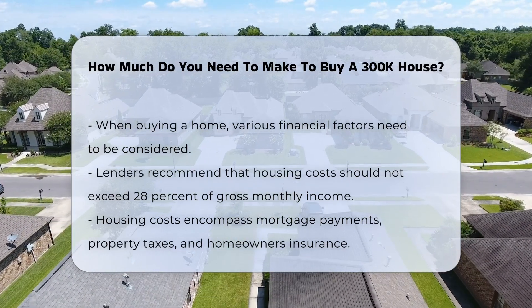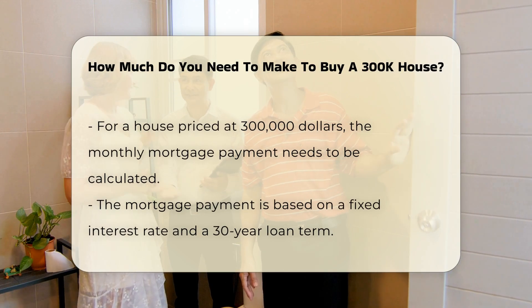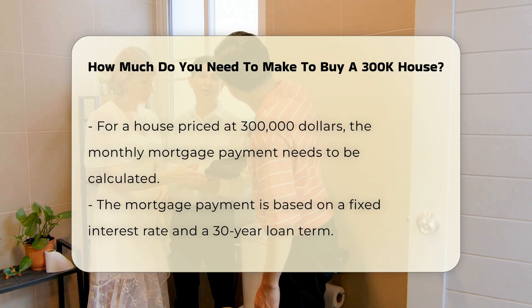For a house priced at $300K, you would need to calculate the monthly mortgage payment. Assuming a fixed interest rate and a 30-year loan term, the principal and interest payment can be estimated.